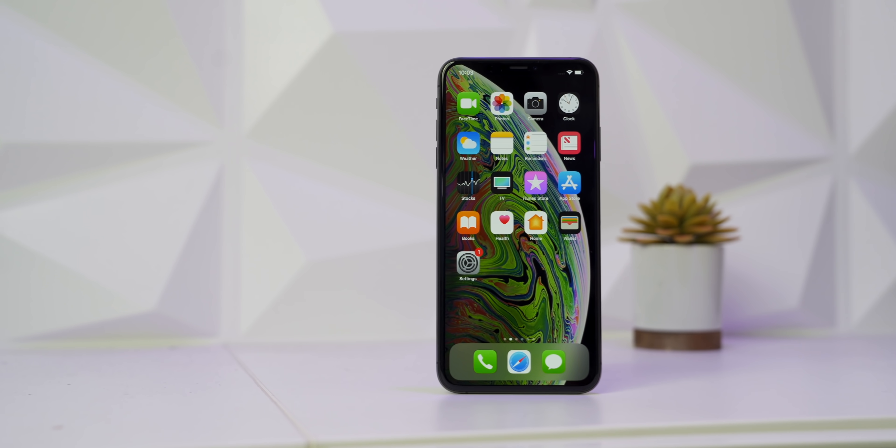This is the iPhone XS Max and I've had it ever since it came out. This is the phone that switched me over to iOS indefinitely.